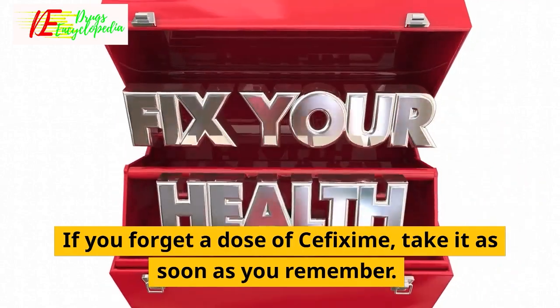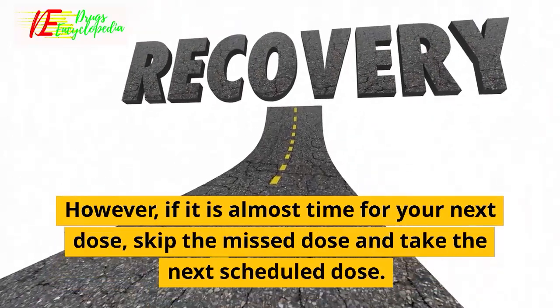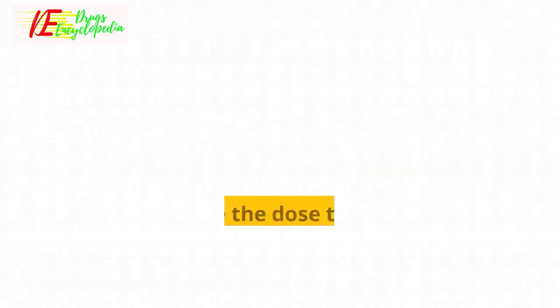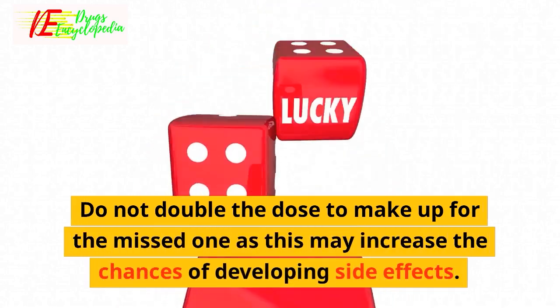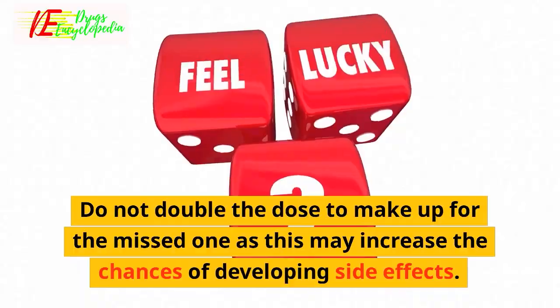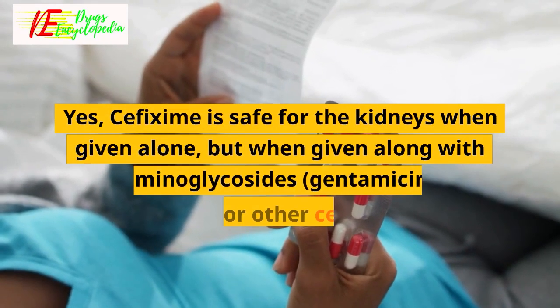Q: What if I forget to take a dose of cefixime? If you forget a dose of cefixime, take it as soon as you remember. However, if it is almost time for your next dose, skip the missed dose and take the next scheduled dose. Do not double the dose to make up for the missed one, as this may increase the chances of developing side effects.